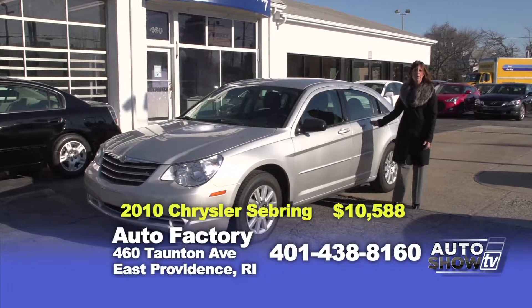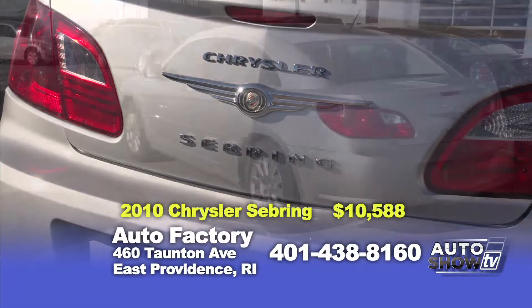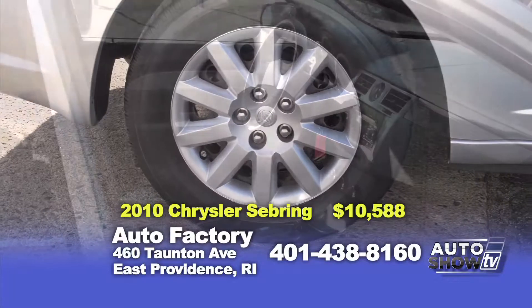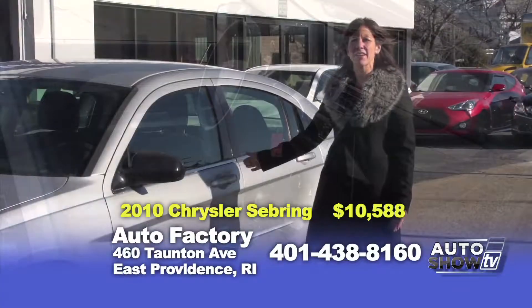Here's a great buy — a 2010 Chrysler Sebring, four-door with a four-cylinder engine that's great on gas. It's an automatic transmission with air conditioning, loaded, only 60,000 miles, and best of all, it's only $10,588.